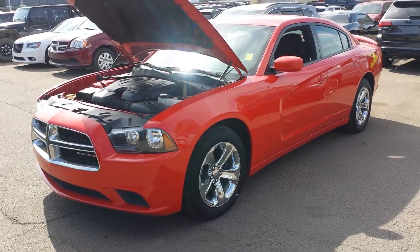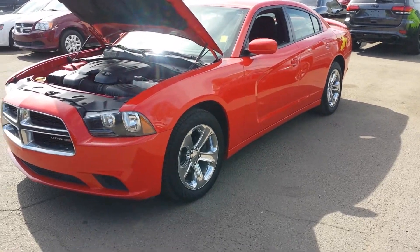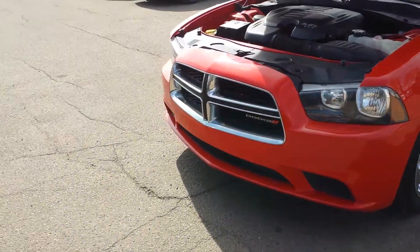Hi Mohamed, this is Nizar from Londonderry Dodge. I'm gonna do the video walkaround of the red 2014 Dodge Charger that you are interested in.